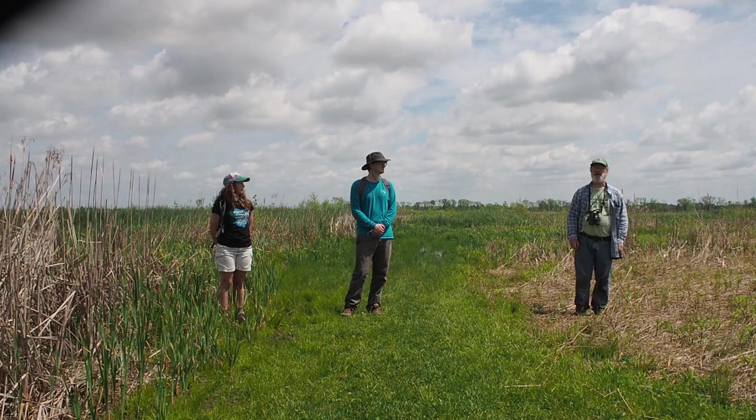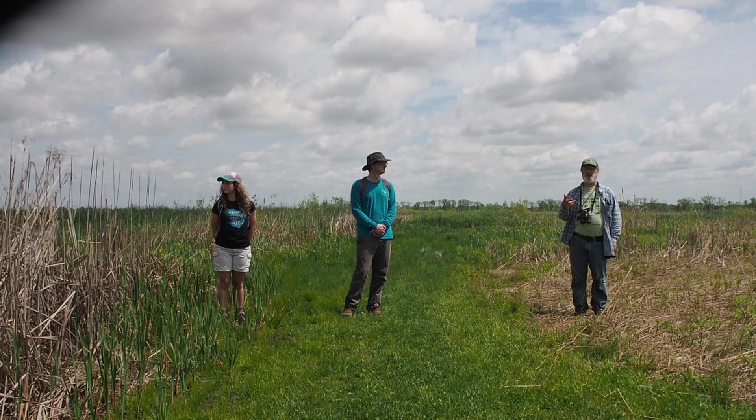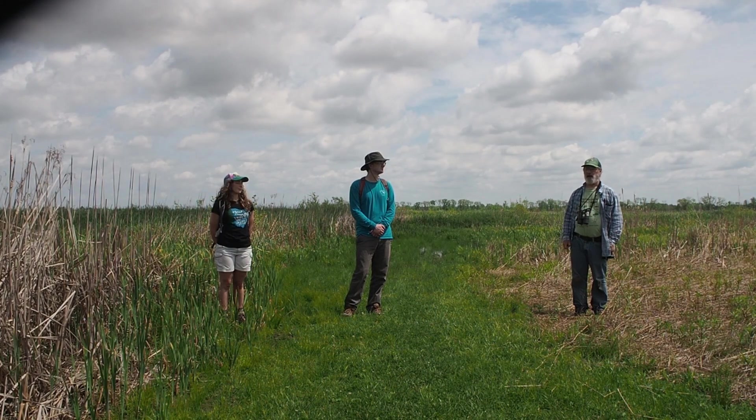It was done to enhance wildlife diversity and also the water quality in the very nearby Darby Creek, which is a very pristine, wild and scenic river — one of the best in Ohio.